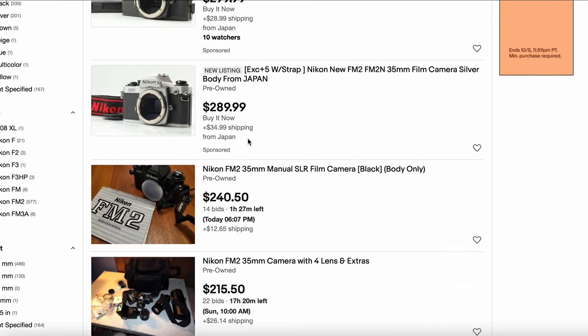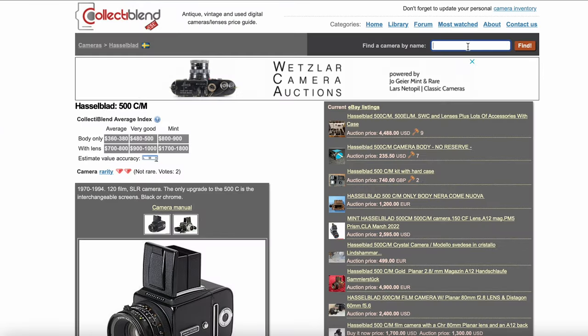What about something a little more consumer grade, like the Nikon FM2? Back to eBay: FM2 — $299, $298, $240, $200. And that's about what I'd expect to pay for a Nikon FM2 these days. Looking at Collect-a-Blend, the Nikon FM2 prices have been much more stable. The Leica M6 prices are significantly higher, the Mamiya 7 prices are significantly higher. It seems like the price increases are more heavily concentrated on the top end of the market. More consumer-grade casual cameras haven't been affected as much.